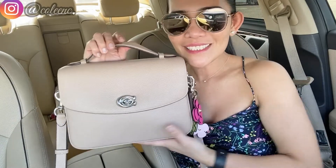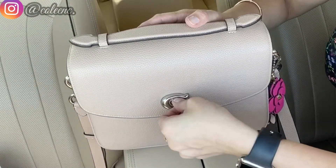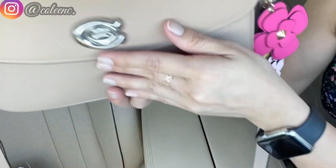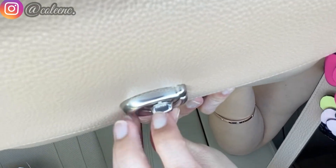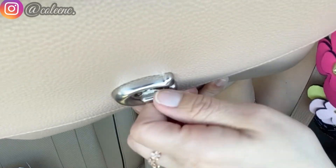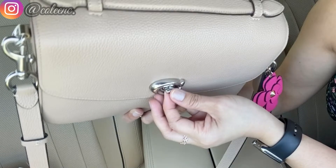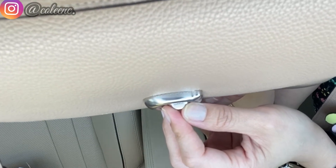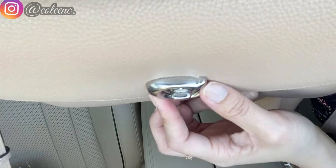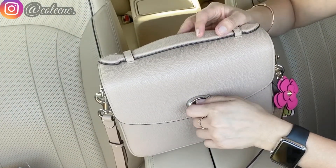Let's check out what's inside my Coach Cassie. The bag comes with a gorgeous turn-lock silver closure, and if you notice the little detail at the top of the tongue — the part you twist to open — it has a Coach logo on it too. Don't mind my nails! I just think that tiny detail gives the bag a real oomph. Coach is really stepping up their game with attention to detail.